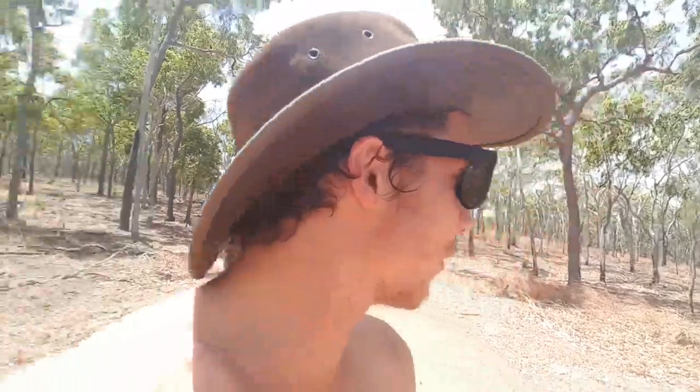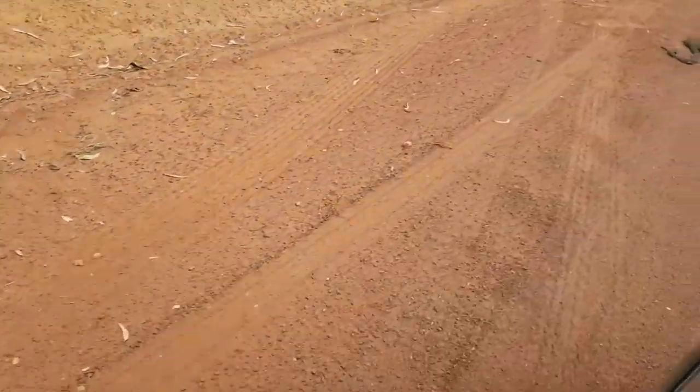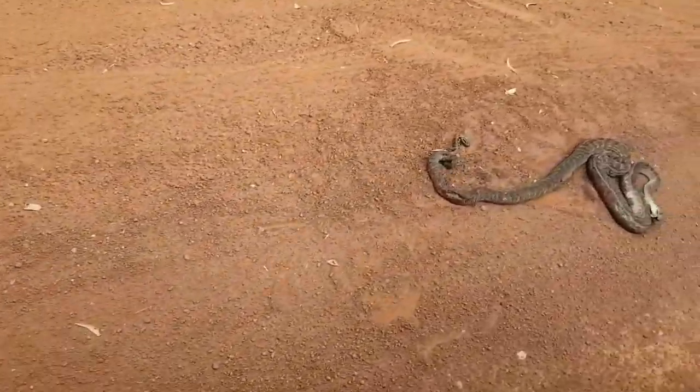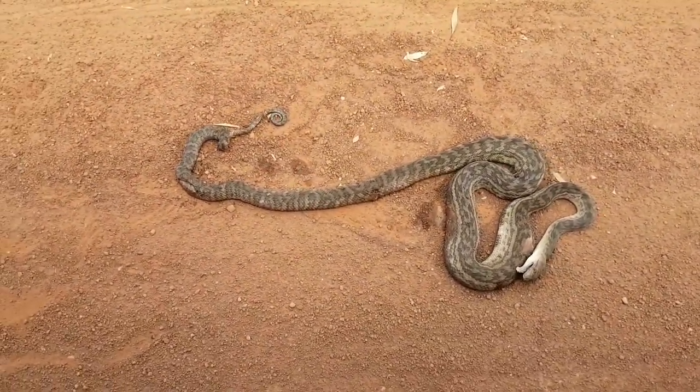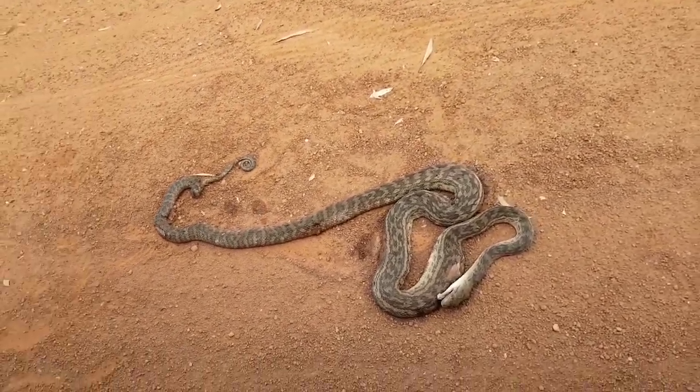Of course we have to stop and help. We've got some bush tucker — look at the size of him, he's a big sucker. Just travelling through the middle of nowhere and look what we've come across — it's a lagoon filled with all these white lilies. It's quite pretty.